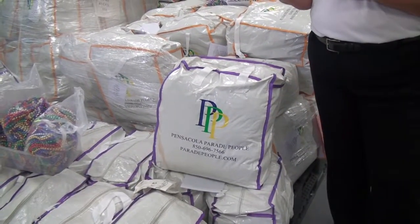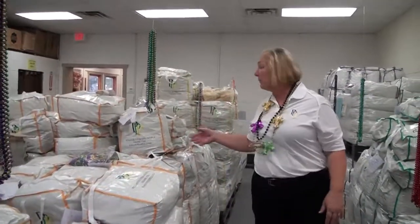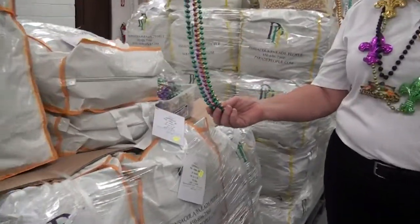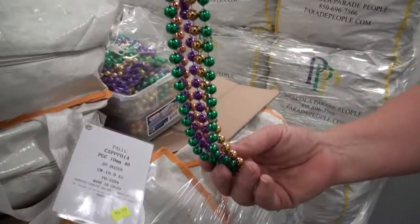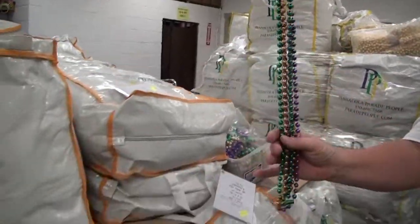Now our cases are all the same size. The only thing that's going to vary is how many beads are actually in each case. So as we move down to a larger bead like this 10mm bead, there's 20 dozen to the case. Longer bead, bigger bead, nicer. Same size case, 20 dozen.